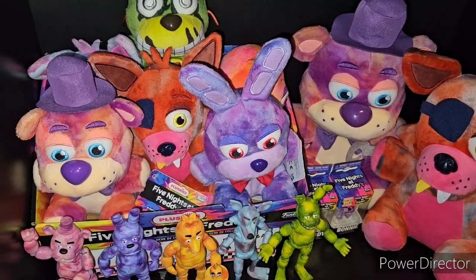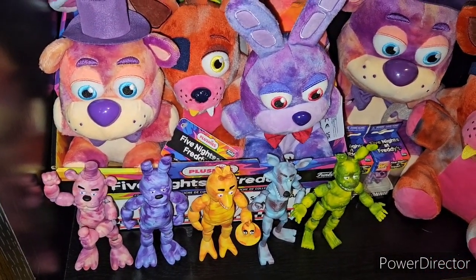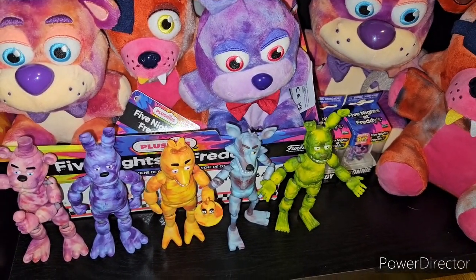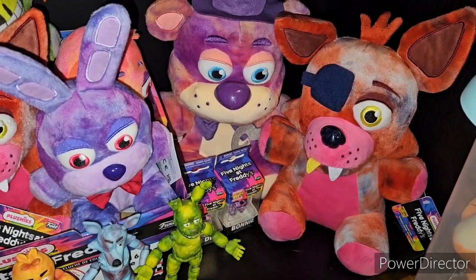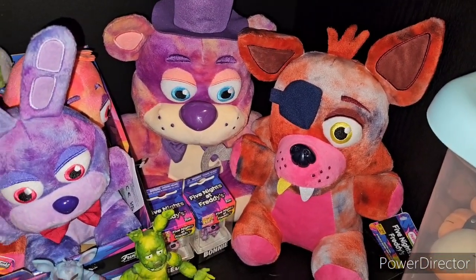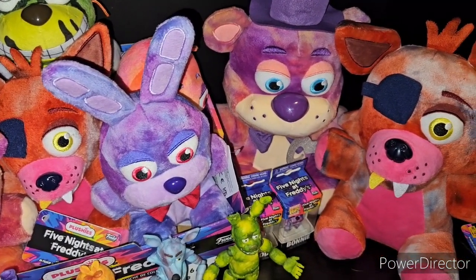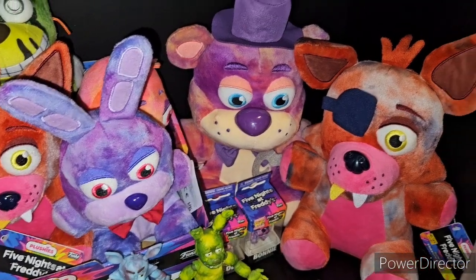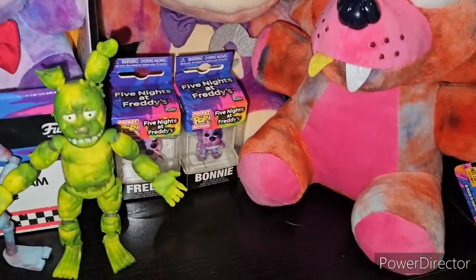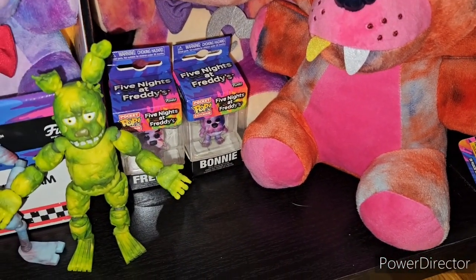Then we have the tie-dyes. This section has barely changed. We have the Survive Till 6 AM at the bottom, with Freddy, Bonnie, Chica, Foxy, and Springtrap. In front, we have the two Jumbos, or medium-sized plushies. They're only 10 inches — just a little bit thicker and taller than the standard ones if you count Bonnie's ears. Then we have the Five Nights at Freddy's Freddy and Bonnie pocket pops.